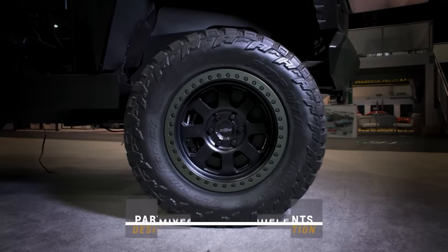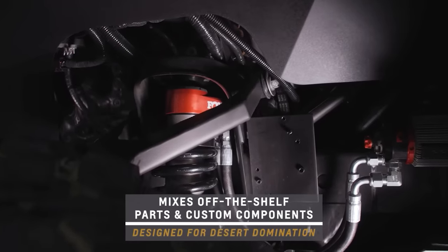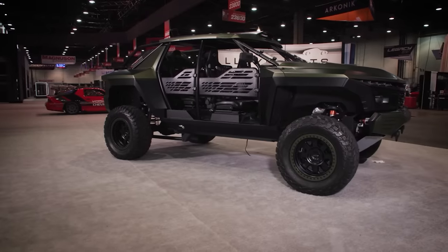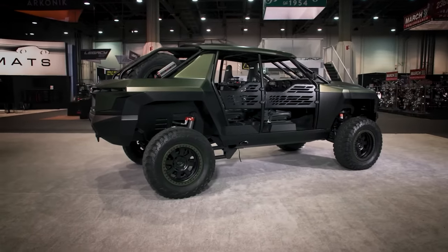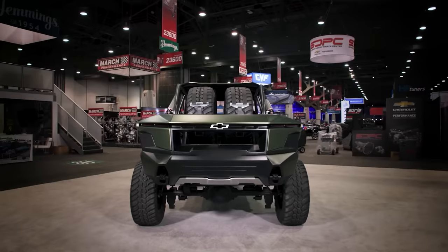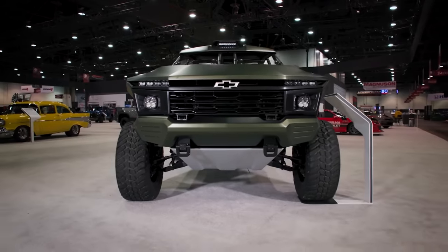The suspension was drastically redesigned, resulting in about 13.6 inches of ground clearance, 12 inches of travel in the front, and 15.5 inches in the rear. The driver and three passengers are seated in Recaro racing seats with four-point seatbelts.